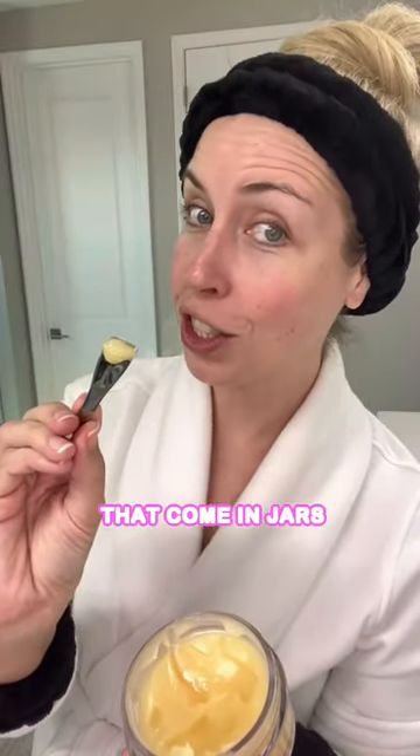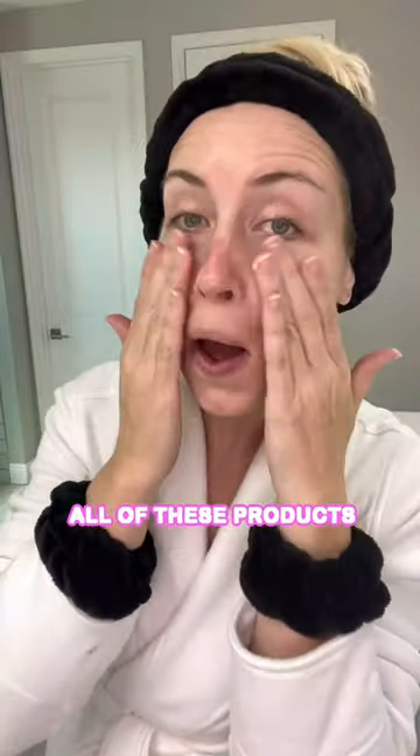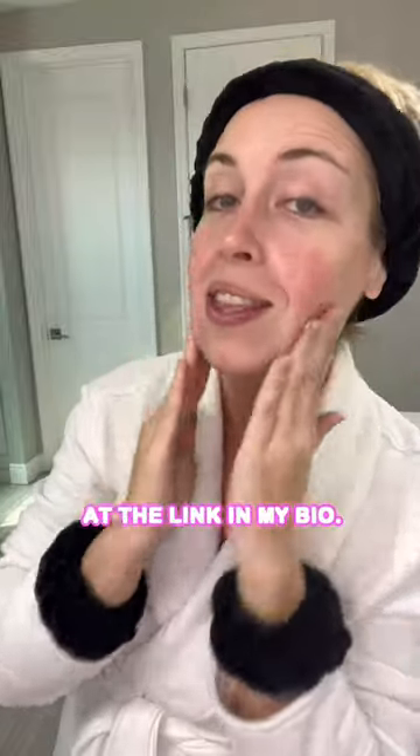Your next must-have is a skincare spatula to get products out that come in jars. I like to get this stainless steel one by I Do Care. You can shop all of these products in my Amazon storefront at the link in my bio.